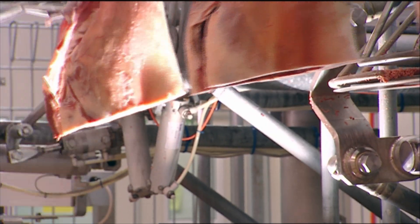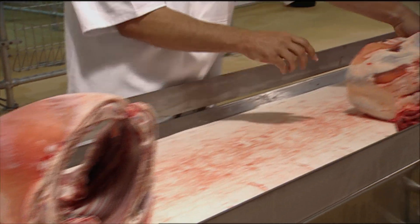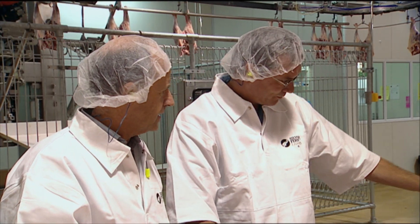It does look like we should be separating the variation and pointing some carcasses to one market and others to another. If we can establish better market value from carcasses through these diagnostic systems, then that's information we can start feeding back to farmers.